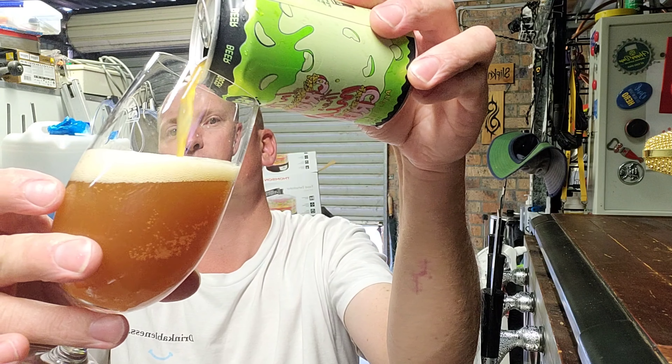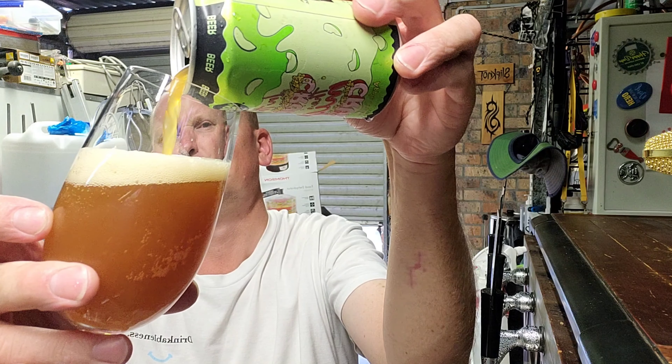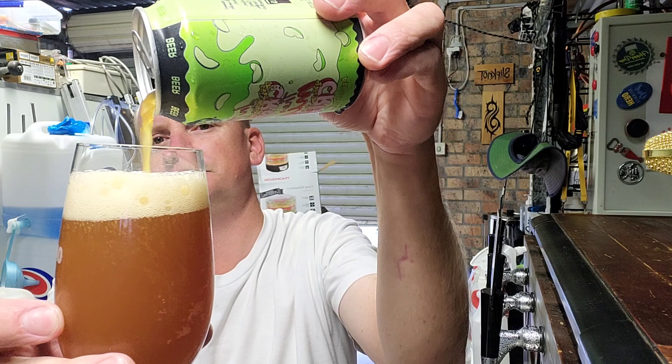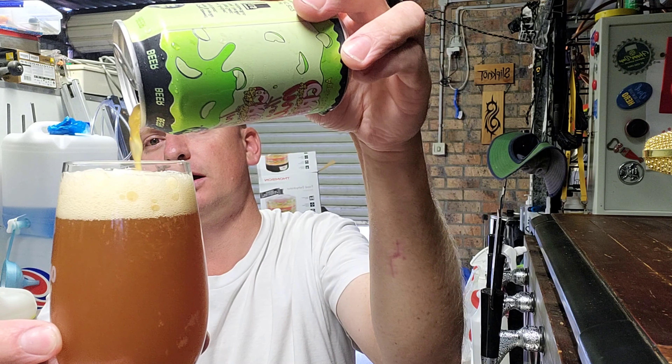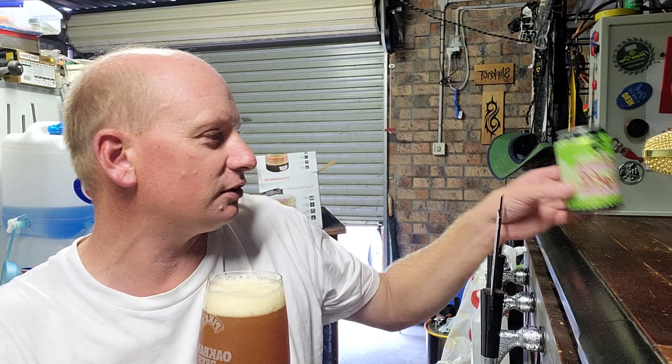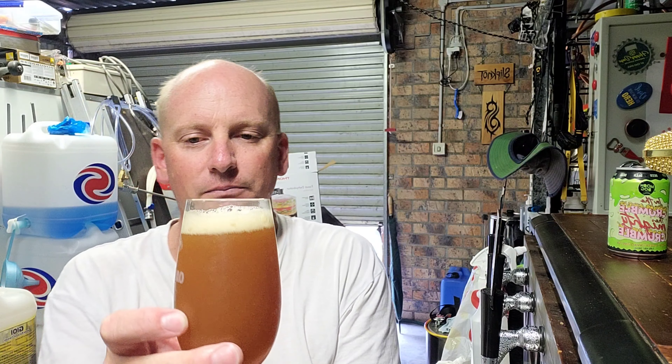Should be getting that pour on camera. I certainly haven't had it — I would remember. Is it supposed to be that colour? That looks like oxidised beer to me. But anyway, let's see how we go. It smells of apple crumble with cinnamon, apple, custard.